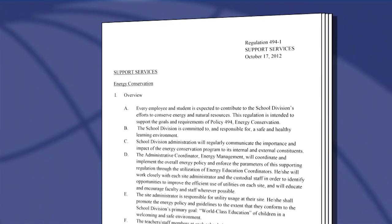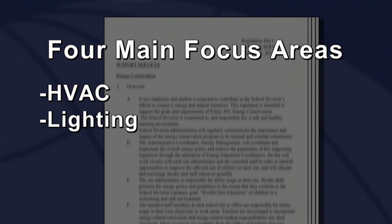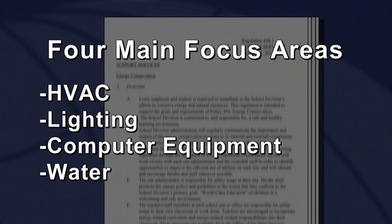Per regulation 494-1, which you can read online, the energy management team focuses on four main areas of energy conservation: heating, ventilation, and air conditioning — better known as HVAC — lighting, computer equipment, and water conservation.